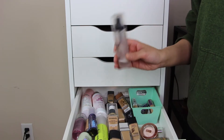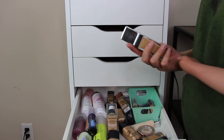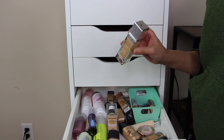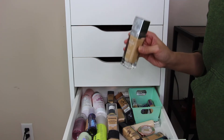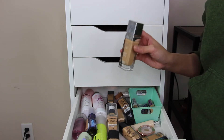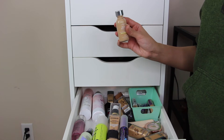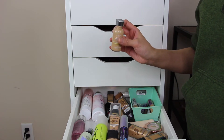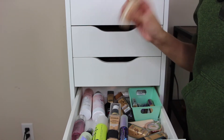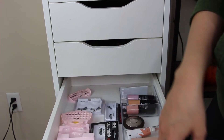I'm going to take the Milani Make It Last Setting Spray — I love using this for everyday makeup. Even though I love the Urban Decay All-Nighter setting spray, I don't want to use it up too quickly since it's pricier. For foundation, I think I want to take the Physician's Formula Healthy Foundation in shade MW2 — it's almost a perfect match and so easy to blend out in just a few seconds. I'm also taking the L'Oreal True Match Foundation in shade W4 Natural Beige because it's so lightweight. I think that's it for this drawer.